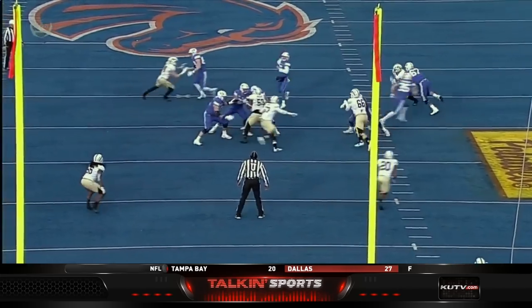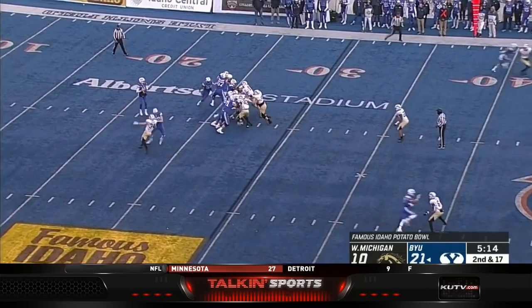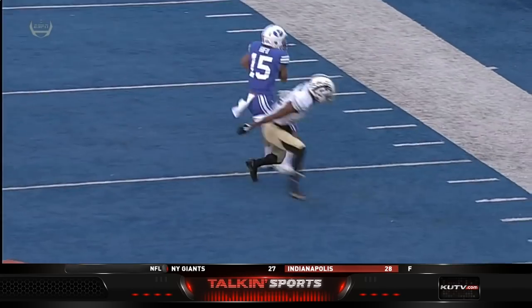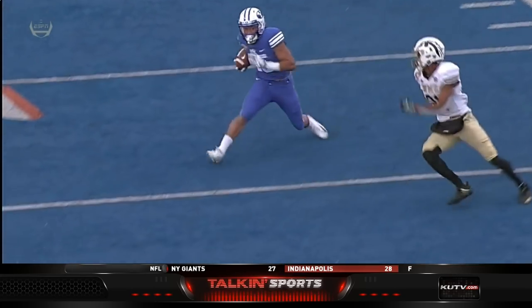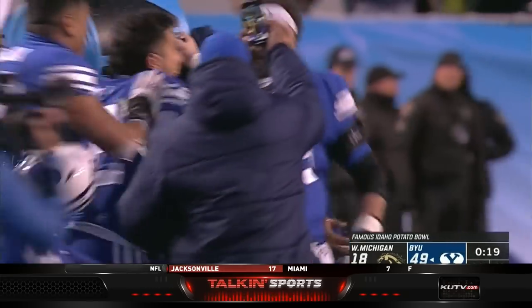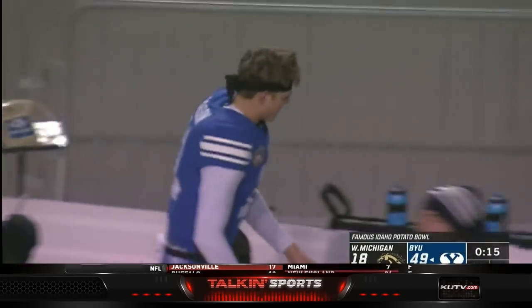Second down and nine for Zach Wilson — flings it to the end zone for the touchdown. For a loss of seven, Wilson floats it deep, has a receiver breaking open and caught. Peefoe has it, fakes a move — BYU with a touchdown. Fun year of college football, partner. Sure has been. And nice payoff for BYU and Zach Wilson.